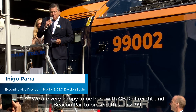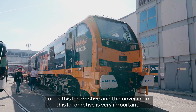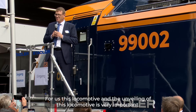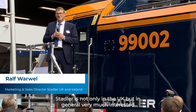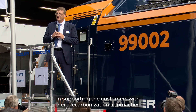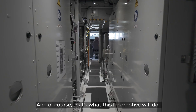We are very happy to be here with GV Rail Freight and Beacon to present this Class 99. For us, this locomotive and the unveiling of this locomotive is very important. Stadler is not only in the UK but in general very much interested in supporting customers with their decarbonization approaches, and of course that's what this locomotive will do.